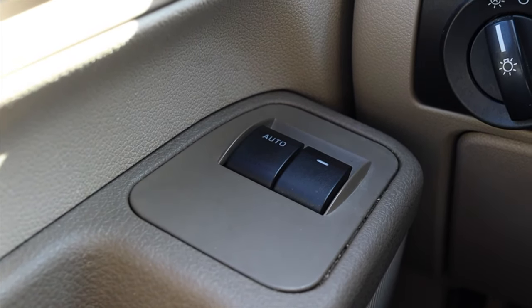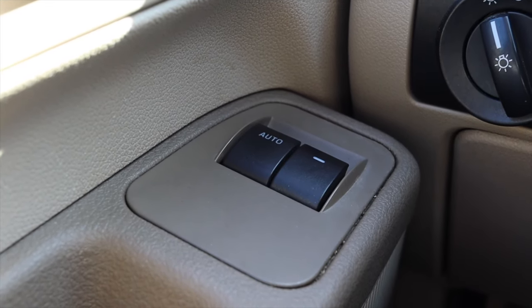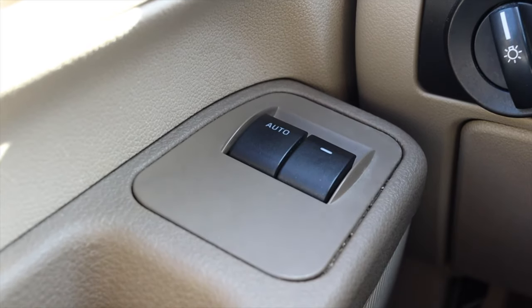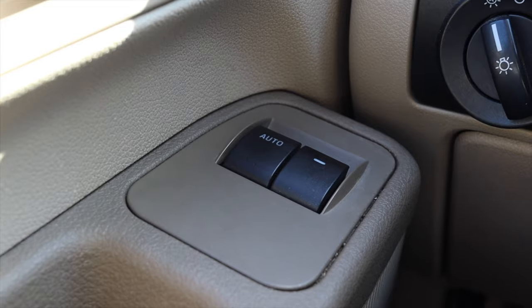Interestingly enough, I just noticed there are only two window switches. This is before the era of openable van door windows. Some people might not remember — I'm 22 — but minivans did not have opening windows until fairly recently. Just looking down and seeing only two window switches for this giant vehicle is kind of interesting.